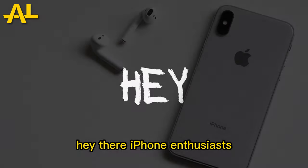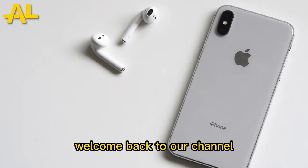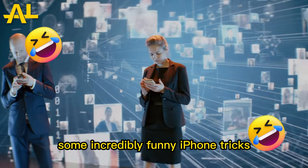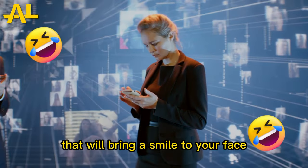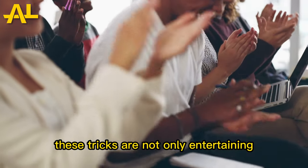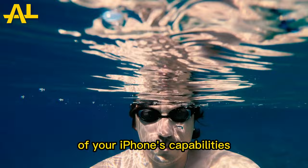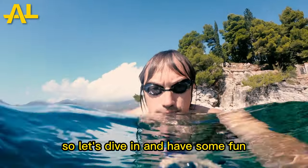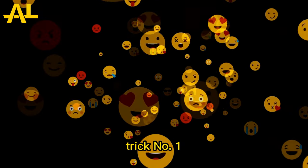Hey there, iPhone enthusiasts! Welcome back to our channel, where today we're going to explore some incredibly funny iPhone tricks that will bring a smile to your face. These tricks are not only entertaining but also show off the hidden gems of your iPhone's capabilities. So, let's dive in and have some fun.